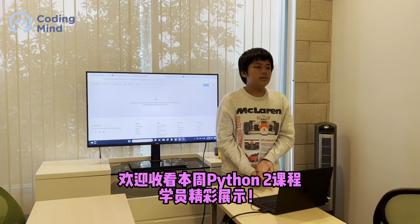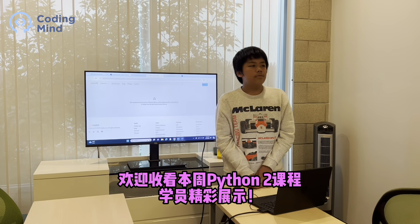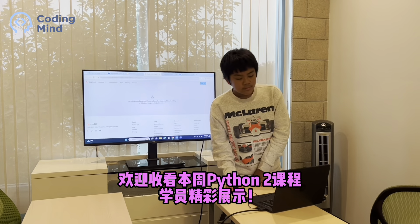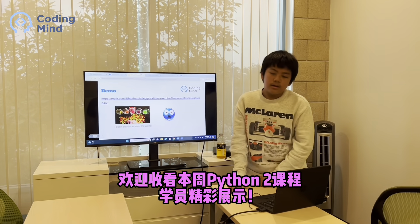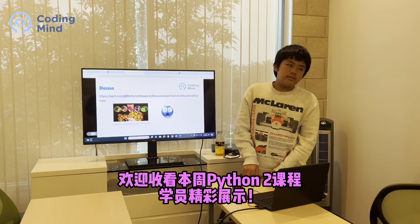For every correct color, for every correct Skittle, you get one point. What happens at the end? What happens at the end is you get — it tells you how many points you got.